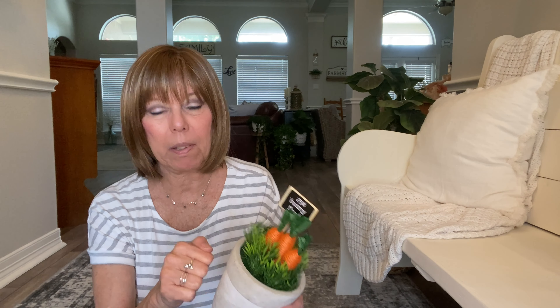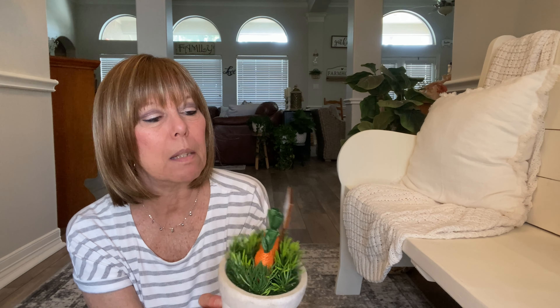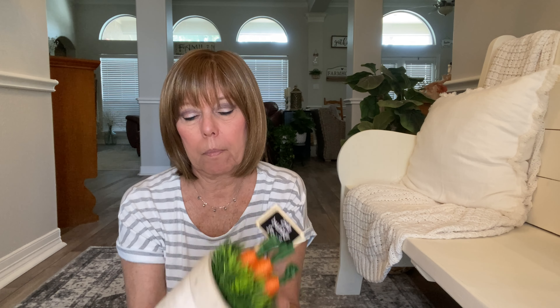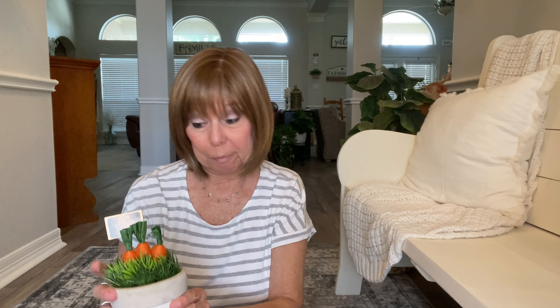Also in the dollar spot I got this little pot — it's like a clay pot that's gray, kind of thick. It's got carrots growing and it says 'bunny food.' I thought it'd be cute setting out in an area with bunnies or something. It was five dollars and I just thought it was super adorable.